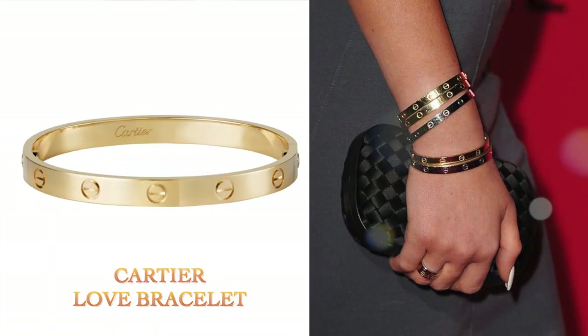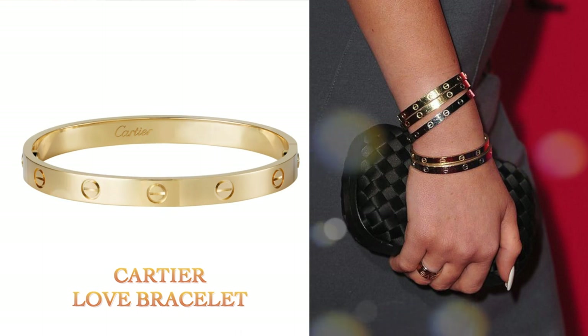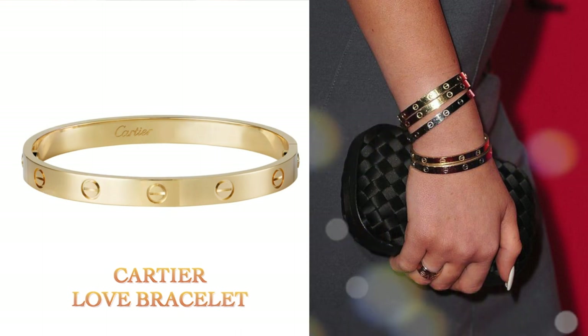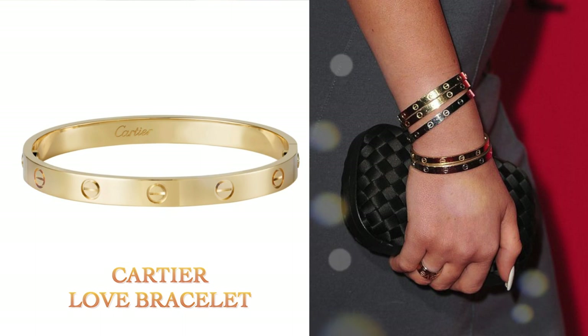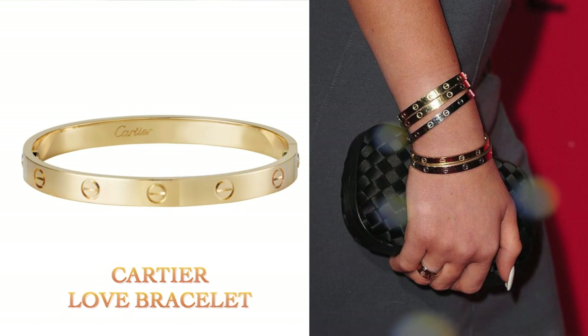The first item on my wishlist is jewelry, and that is the Cartier Love Bracelet. I love the look of this bracelet because it's classy, timeless, and simple. I definitely prefer the thicker version. I know it's pricey and it's bound to get scratches, but it's 18-carat solid gold, so I don't mind. It happens even on other gold jewelry as well.